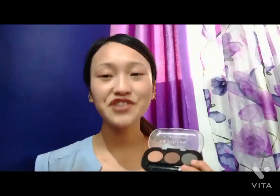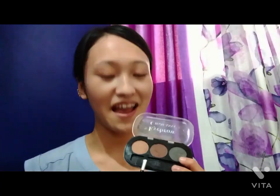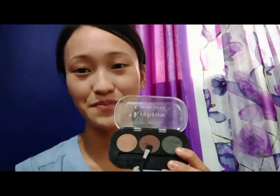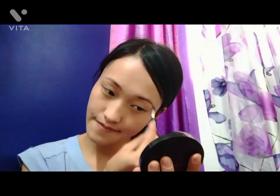The third step is shading my eyebrows to make them visible. This palette with multicolor shades is my favorite as I can shade my eyebrows according to the attire I wear. For regular use, I mostly apply this little brown shade.